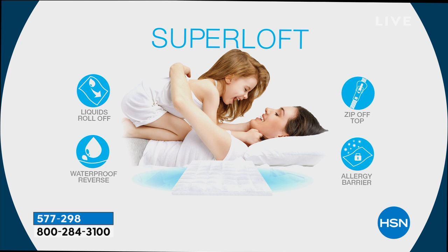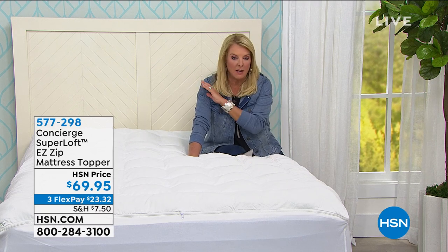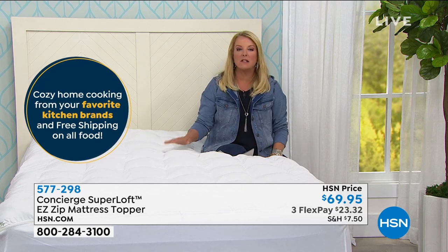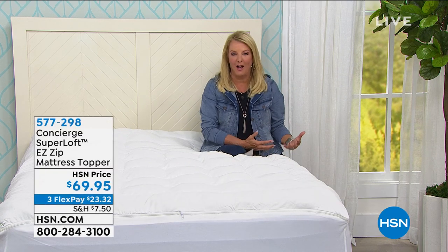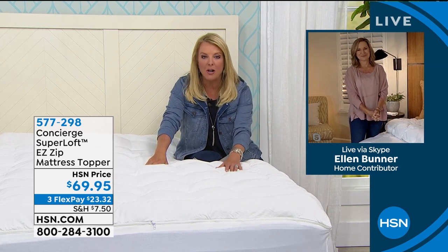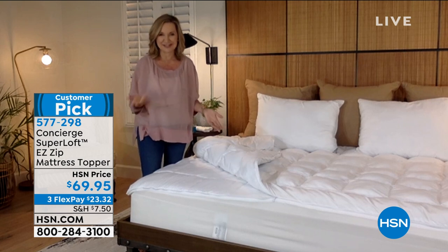You could spend this price for this, or you could spend this price for this — you get them both and they work together. And guys, we have three flex pays tonight; if you'd like to use flex, it's $23. It is, Ellen, transformative. We started Superloft a couple of years ago and I instantly got them for every single bed that's a part of my life — my son when he went to college, every bed in my home, whether it's brand new or I wanted to revive an old one. I will not sleep without one of these on my bed. This is the one we all wait to get back in stock. And when you get that easy zipper off, you're going to love it because now you can clean the mattress pad or topper as often as you clean your sheets.